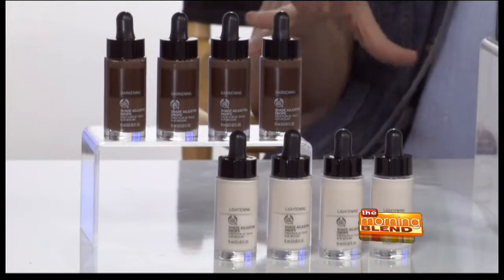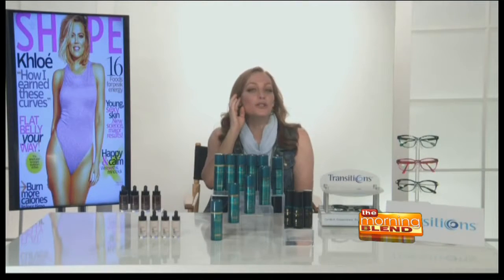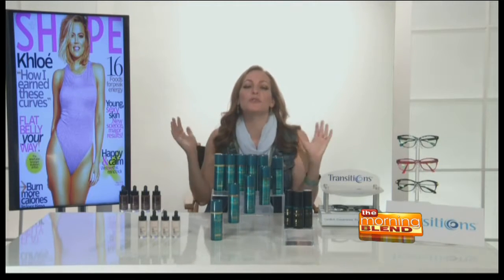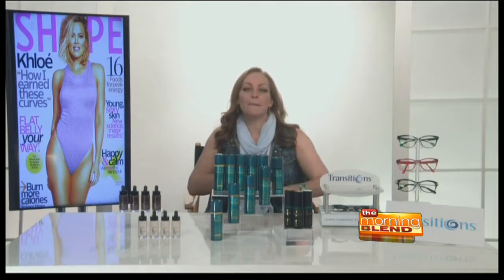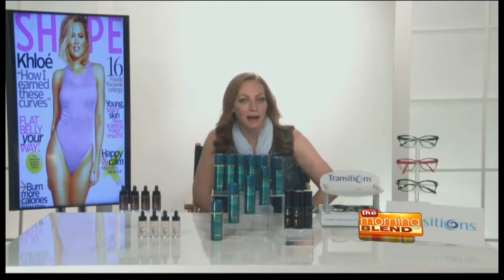These are also a great way to do that current contouring trend you're reading about so much. You can use one darkening drop under your cheekbone, one lightening drop on top, and it gives you a really beautiful contoured effect. They are $20, and you can find them at Body Shop stores or at bodyshop-usa.com.